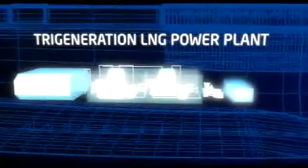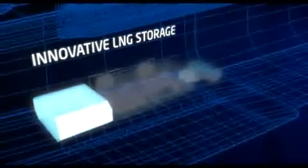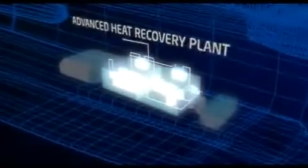Deep within the ship, a groundbreaking generator running on natural gas supplies the vessel's electricity, heating and cooling needs. Waste is turned into energy, and water is recycled.